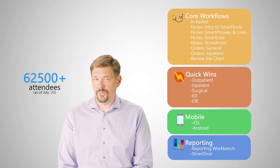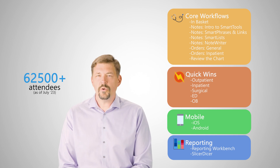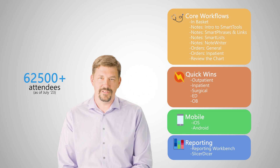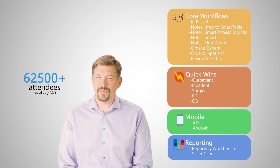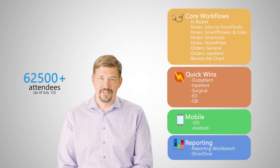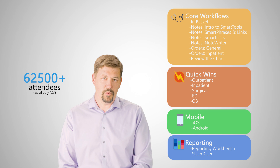Choose the sessions that will help you the most. For example, join a quick win session to learn how to cut clicks with minimal effort. Or come to a session on notes and learn tips to spend less time on notes that are easier to write and easier for your colleagues to read. We also have sessions on orders, mobile, in-basket, and more.